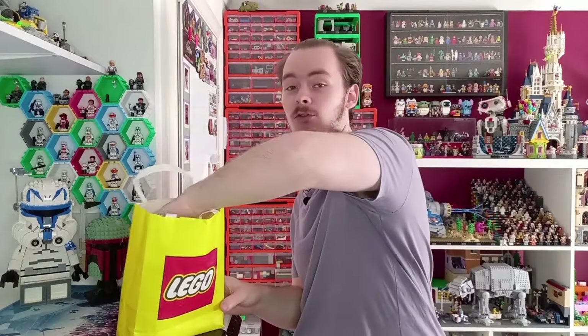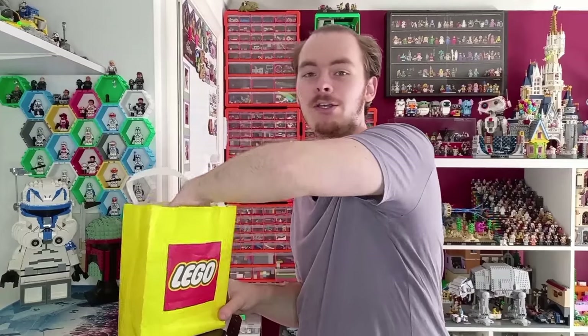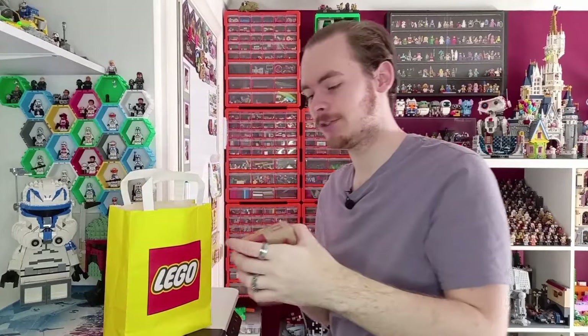I also managed to get my Lego passport stamped — we'll take a look at that in just a second, because I'm sure you want to see what I actually purchased.